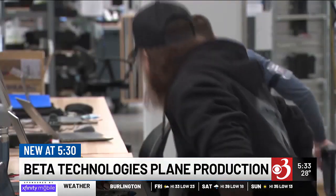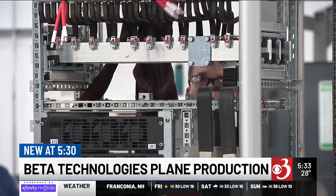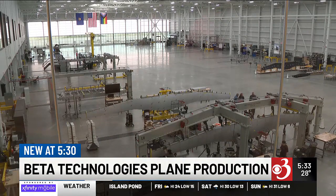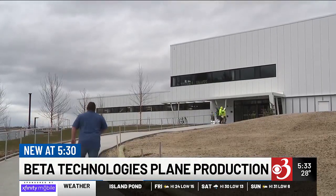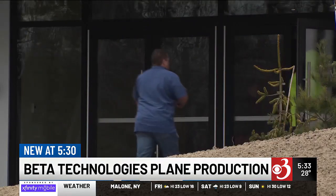Now she wants to use her experience to recruit the manufacturers who will make Beta's electric aircraft vision a reality. "We're hoping to tap into the talent pipeline here in Vermont, and then if we need to, look outside of the state." Clark says they can provide any training workers need in-house, and with pay starting at $26 an hour and a slew of other benefits, they haven't had a problem finding workers yet.